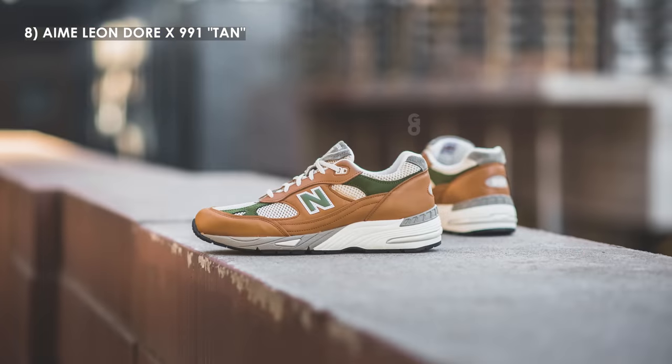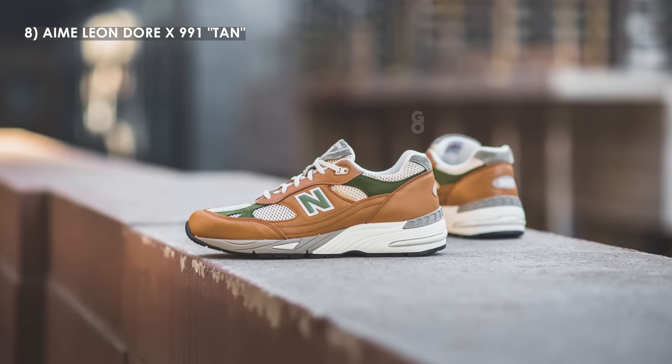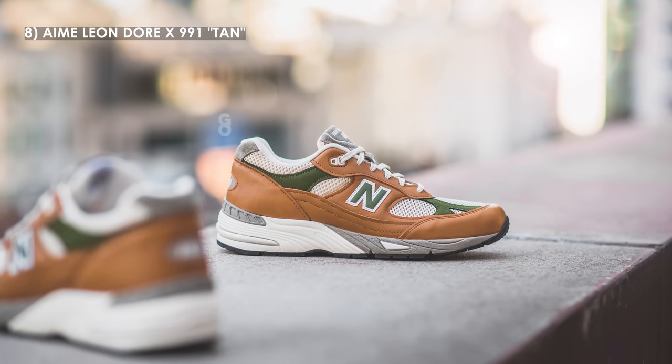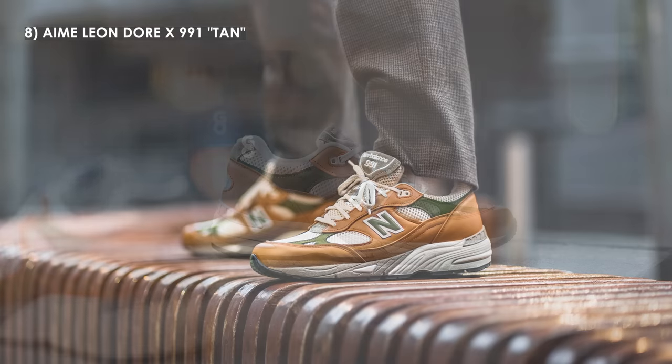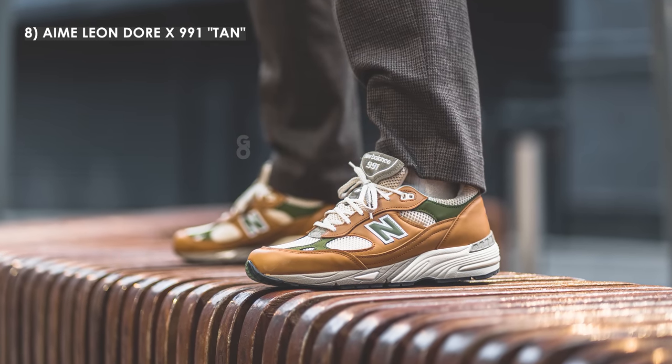At number 8, we have the Amy Leon d'Or New Balance 991 in the tan leather colorway. In my original review I thought I liked the gray suede pair more, but after wearing these for months I've really grown to appreciate and love this tan leather pair. It has much more of a unique flavor to it and looks so stylish and in line with ALD's sense of style. Being a made-in-UK model, the materials are absolutely beautiful — it really has this classy and mature vibe, and it's a sneaker you can definitely dress up without standing out in a bad way.